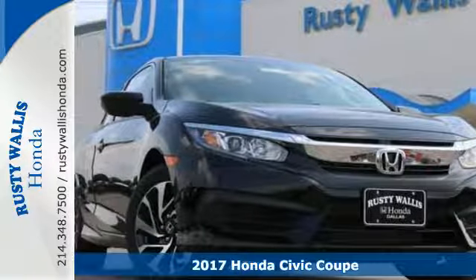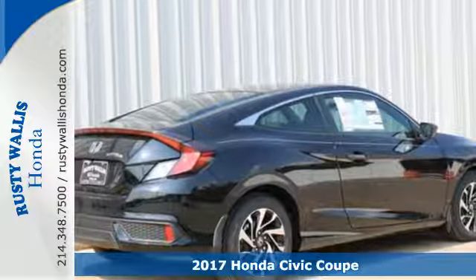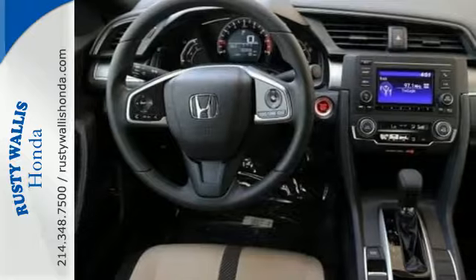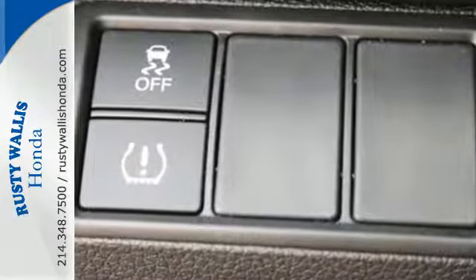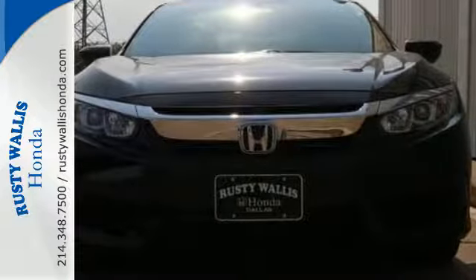It's a 2017 Honda Civic Coupe. With an energetic and unmistakable exterior, this thoughtfully designed Civic never plays catch up. Continuing to push the boundaries of automotive engineering, this sedan's power steering and rear suspension offer greater handling for a more pleasurable drive.